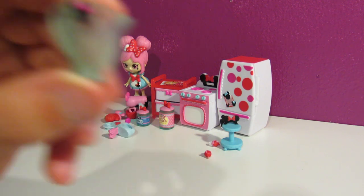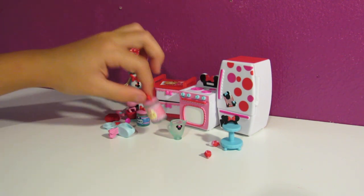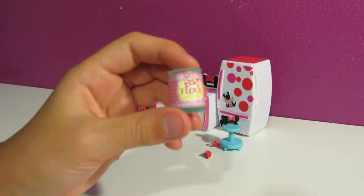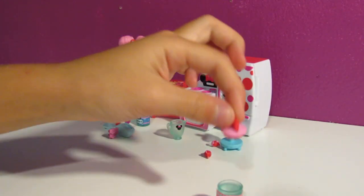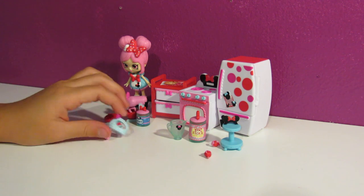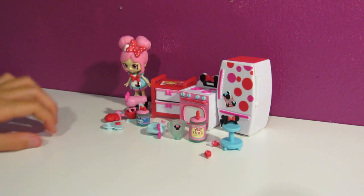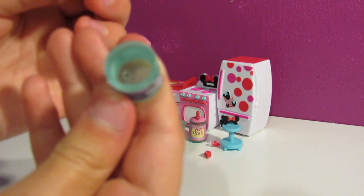Next is this little measuring cup thing - it's very cute. And then there's this little jar of flour. The cap came off. Here it is - so teeny, you can't really see the words. Here's the cap, you can put it on. And then here is a little mixing tool - a hand mixer. And then we have a little jar of sugar. So cute.